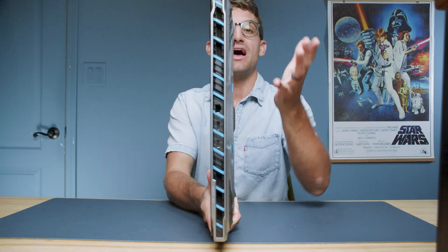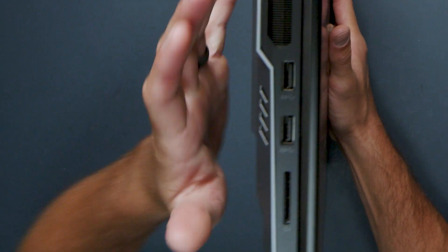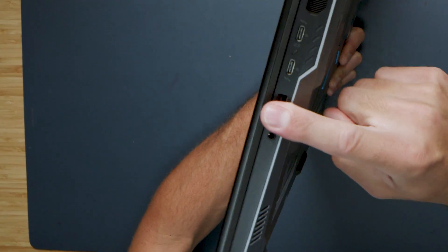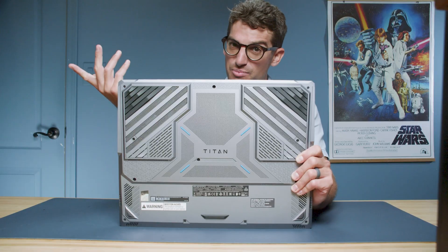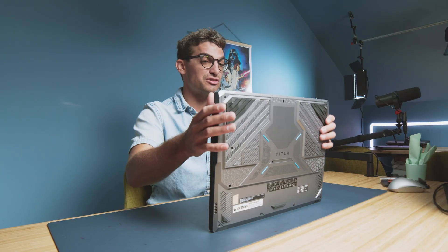Let's dive into the ports. You have a Nano Lock, two USB Type-A ports, and an SD card reader on one side. Flip the device over and you get two Thunderbolt 5 ports, an additional USB Type-A, and a headphone jack. Along the back side you have a network port, HDMI, and your power adapter. Does it have the perfect port selection? I think it pretty much does.